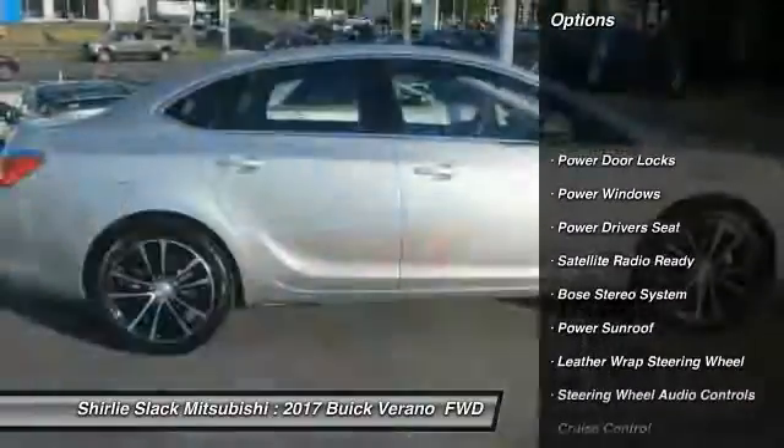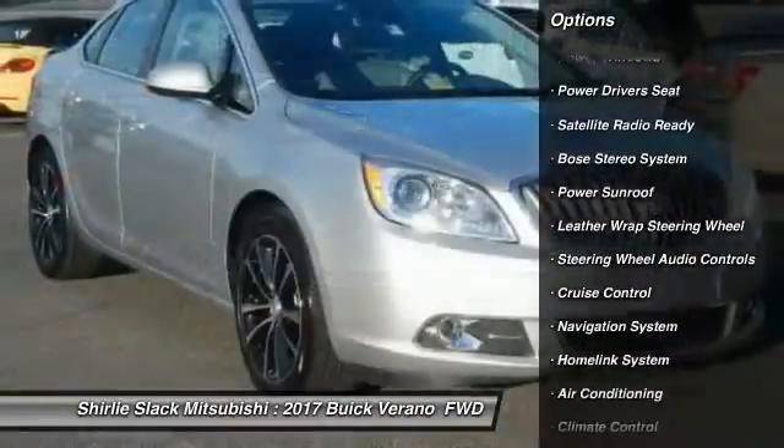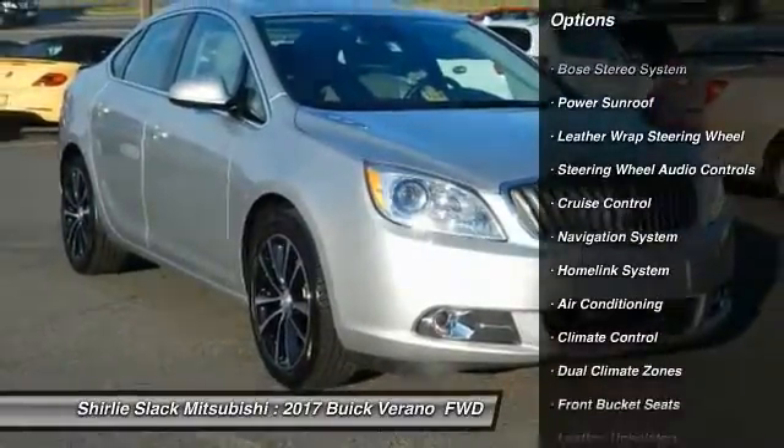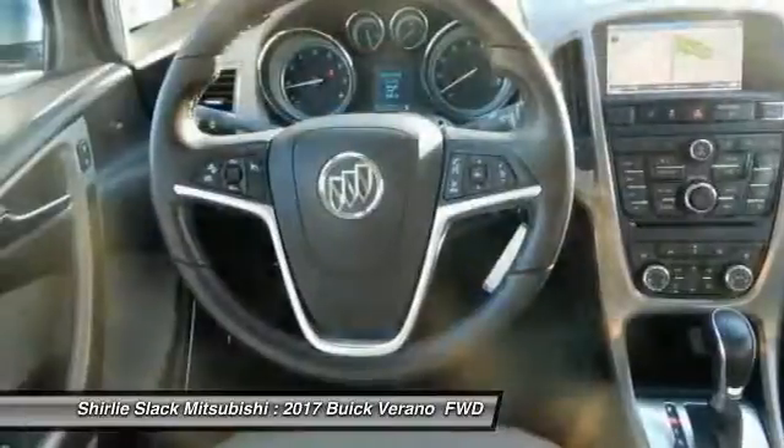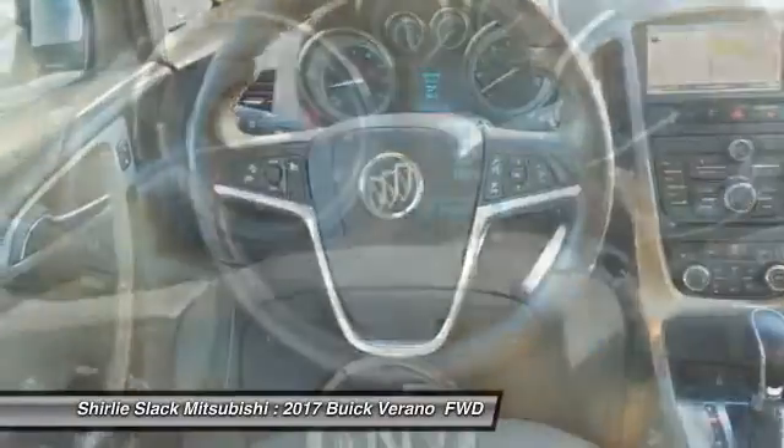Backup camera, heated seats, navigation system, keyless entry, steering wheel audio controls, power driver's seat, Bose sound system, power sunroof, air conditioning, and alloy wheels.